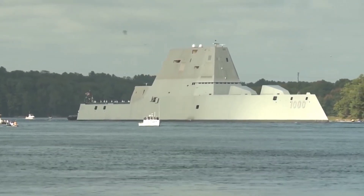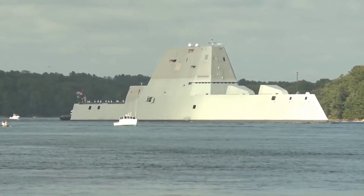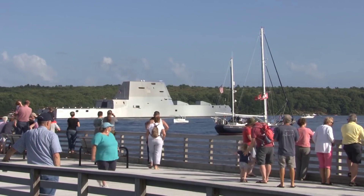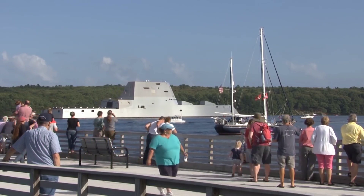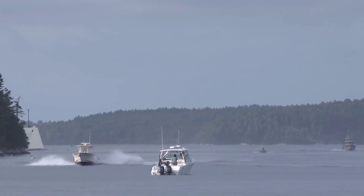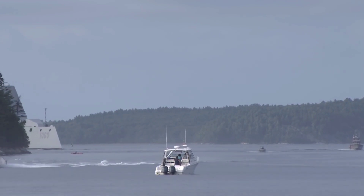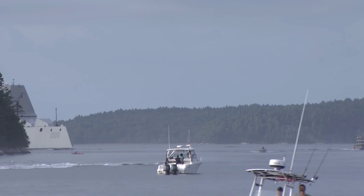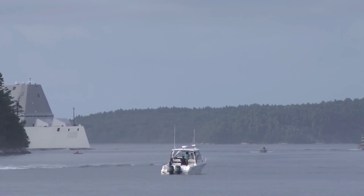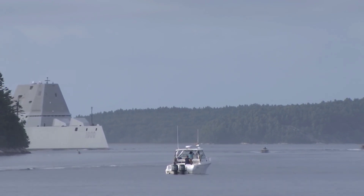The Zumwalt-class destroyer is a testament to the spirit of innovation and forward thinking in the realm of naval warfare. From its unconventional design to its advanced weaponry and stealth features, these ships represent a new chapter in the history of naval engineering. While they have faced challenges and controversies, the Zumwalt-class destroyers have already left an indelible mark on the future of naval warfare, paving the way for more advanced and capable vessels in the years to come. We can expect these remarkable destroyers to continue to shape the maritime security landscape and safeguard the interests of nations around the world.